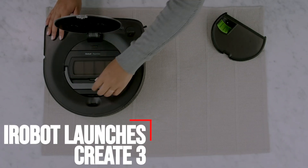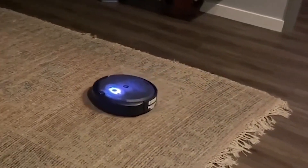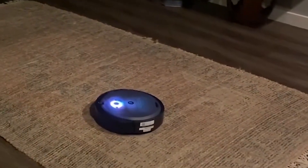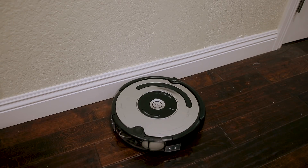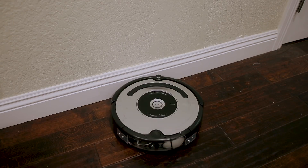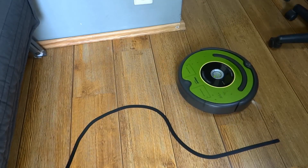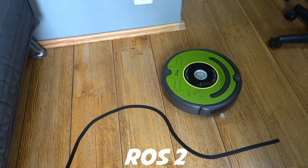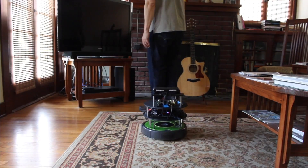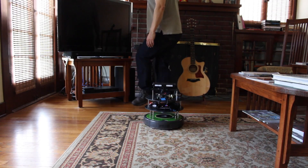iRobot launches Create 3. iRobot has announced a brand new robot that is guaranteed to leave your floor 0% cleaner. This is not a mop or a vacuum, but instead a new and updated version of iRobot Create — the Create 3. Not only is the Create 3 based on a much more modern Roomba platform, it's also compatible with ROS 2, the unexpectedly mature software that a surprising number of robots are now using to do cool stuff.